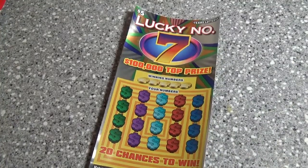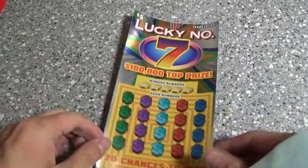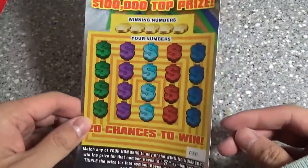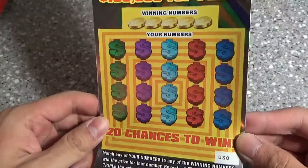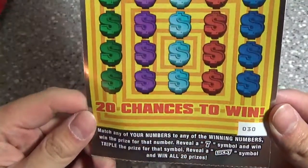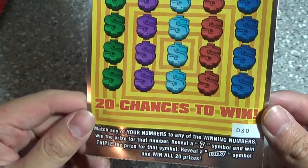Howdy guys, I am back with the new ticket that came out today. This is the $5 Lucky Number Seven ticket — I believe I saw this exact same design when I was playing in Louisiana, so pretty sure this is a recycled idea. Ticket number 30, looking for match and win. The seven symbol is triple, and the lucky symbol is win all.